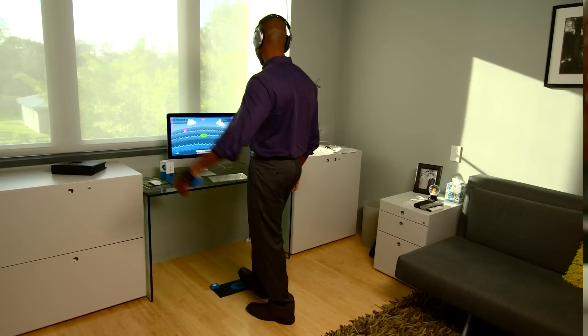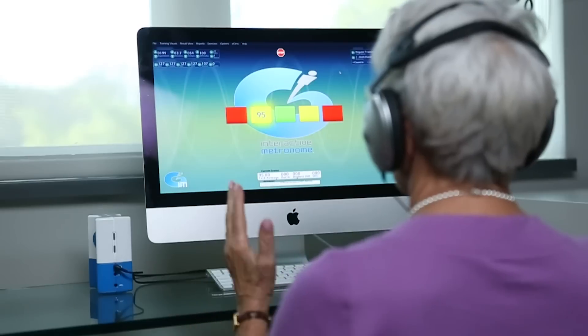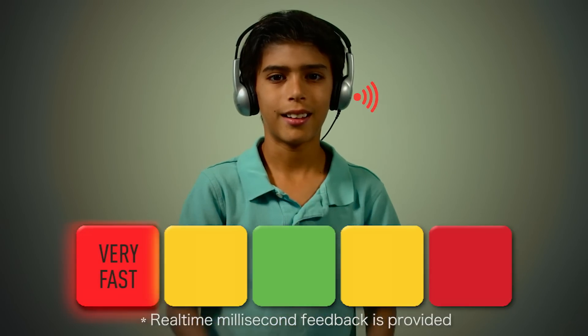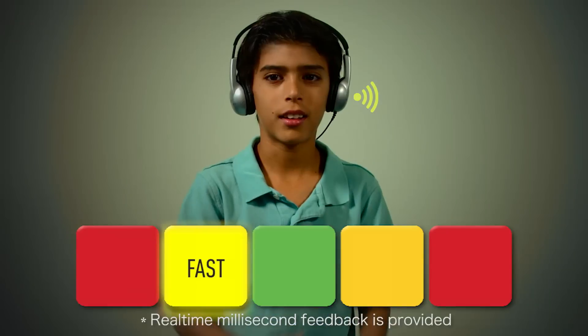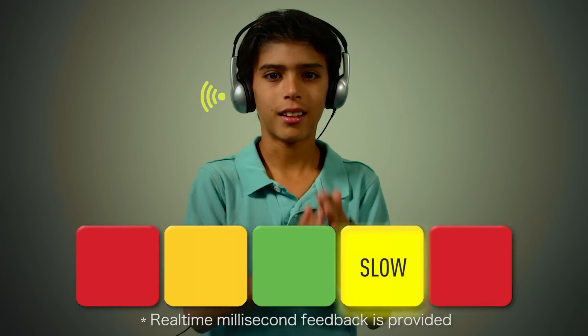IM challenges clients to synchronize thinking and movement. IM responds to a client's performance, providing immediate auditory and visual feedback, indicating whether they are hitting before, after, or in sync.